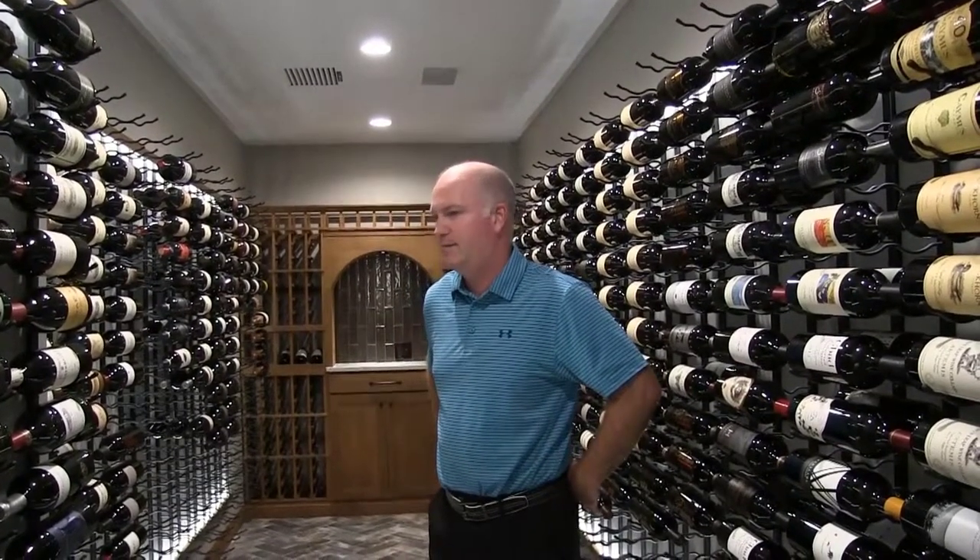It looks like mostly reds. Mostly reds. Yeah, I'd say that's 90% of our collection is reds. Cabernets primarily.